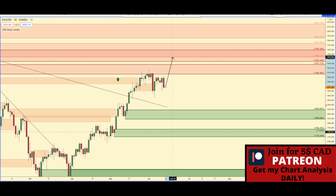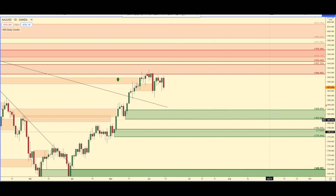Right now I'm just waiting for either that to happen or for that to happen. If this supply breaks, then I'm going to be buying pullbacks. If price pulls back to that demand, well then it's a pullback and I will be buying it. That is what I am seeing on gold.